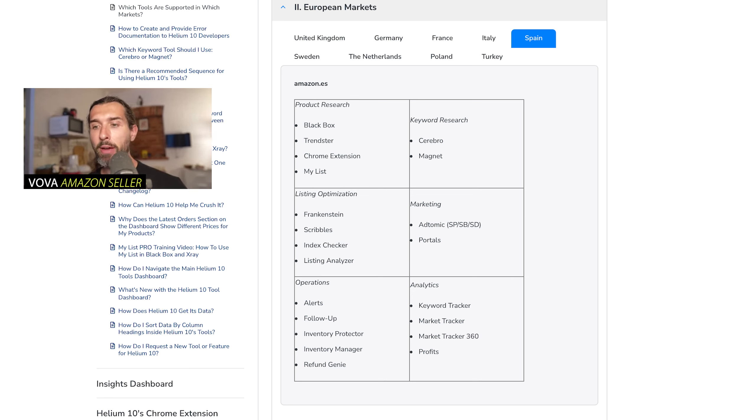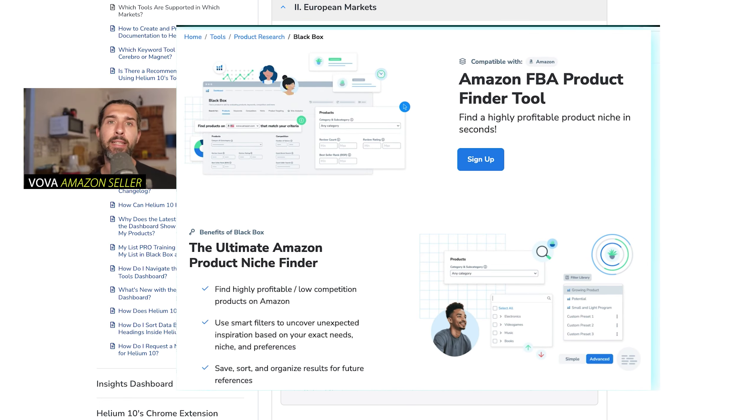First, product research. The first tool is called Blackbox. Blackbox does work with Amazon Spain, which is pretty cool. It allows you to tap into a huge catalog of products that Helium 10 has, which it takes from Amazon. Based on specific criteria that you input — for example, products that weigh less than 100 grams, in the home and kitchen category, priced over $30, generating over $9,000 in sales a month — you'll be able to see matching products and go deeper into research.